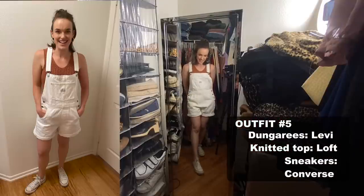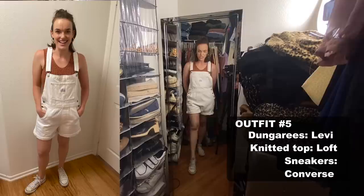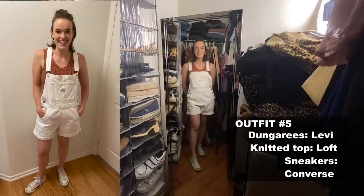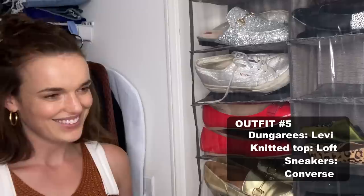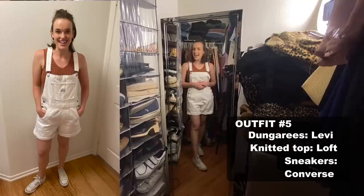I paired it with some classic Converse because if you've got classic Levi, you might as well pair it with another classic — but you could have a lot of fun with the shoes if you wanted something a bit more jazzy. For me, this is just such a cool easy summer outfit. Chloe Bennett has these in blue, and when I bought them I bought them with another friend and we bought the same pair — so there's a few of us out there that could be twinning.